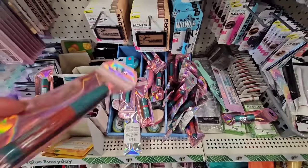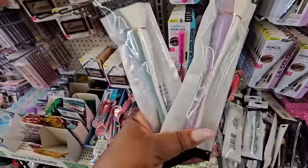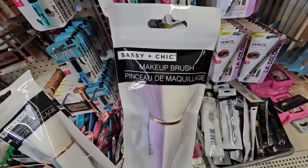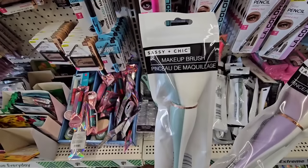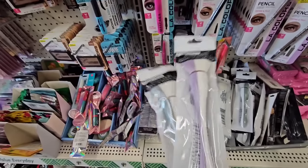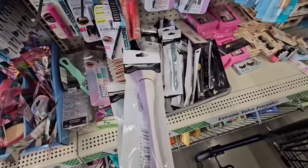Makeup brushes from Sassy and Chic — I'm seeing two different colors, either green and white or lavender and white. Only one style, and it's not saying if it's a powder brush, but most likely I would use this for powder. Be on the lookout — they're just in this plastic storage thing.